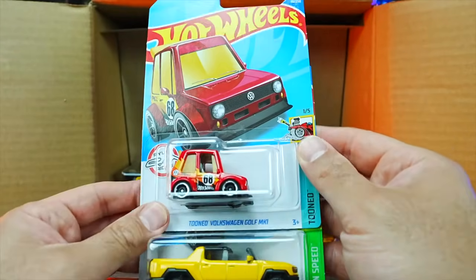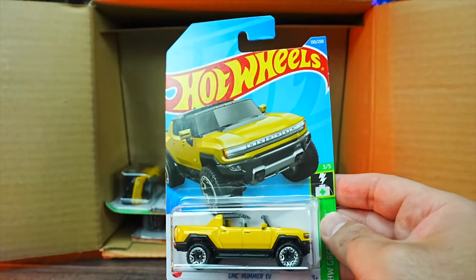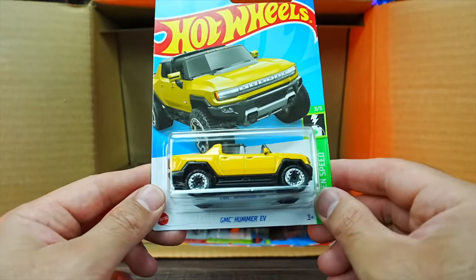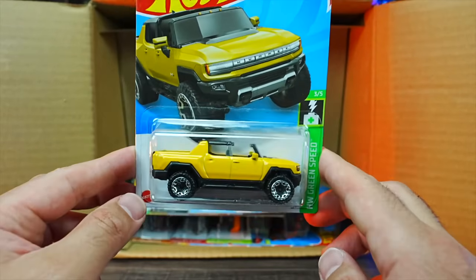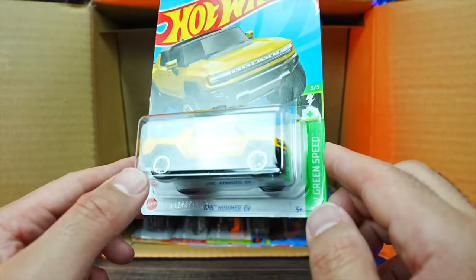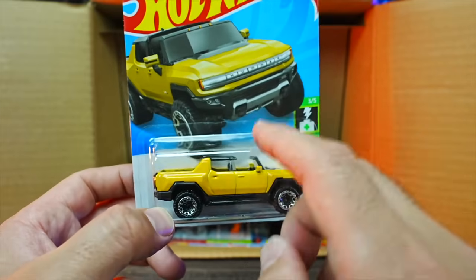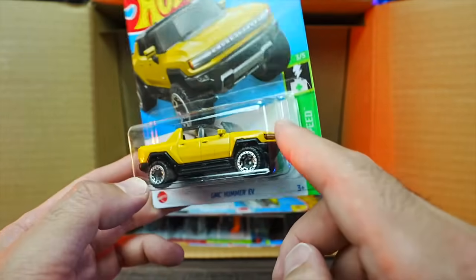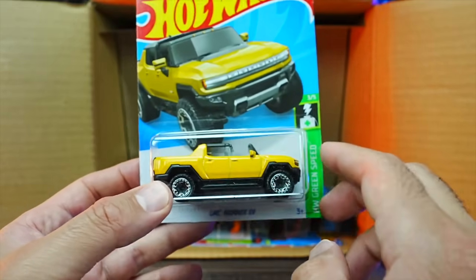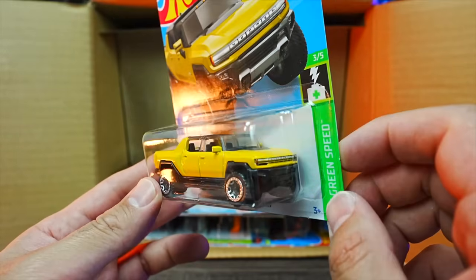We've got the Tuned Volkswagen Golf MK1 in a new color. And a brand new casting — we have the GMC Hummer EV. Very cool — two brand new EVs in this one: the Lucid Air and the GMC Hummer EV. Love that yellow color. Hummers just look really good in yellow, so it's cool they released the yellow one first.